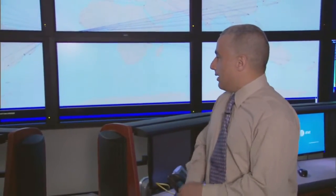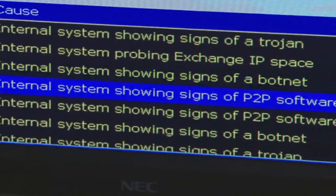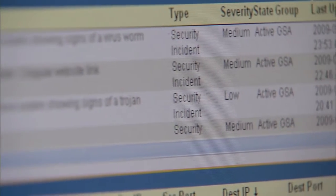One of the indications that we're looking at now is internal systems showing signs of a botnet. We're proactive as opposed to reactive, meaning that we're not in the midst of a security incident and responding. We're looking at indications from the various systems that we have and putting things in place to prevent the impact that some customers may experience.